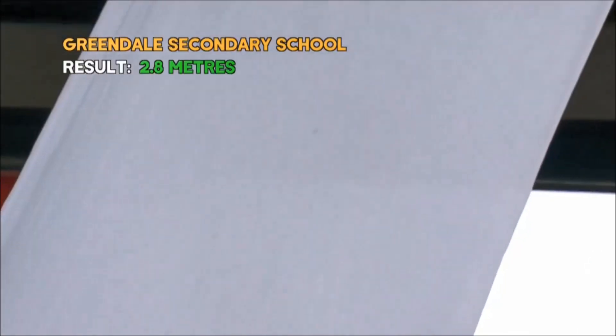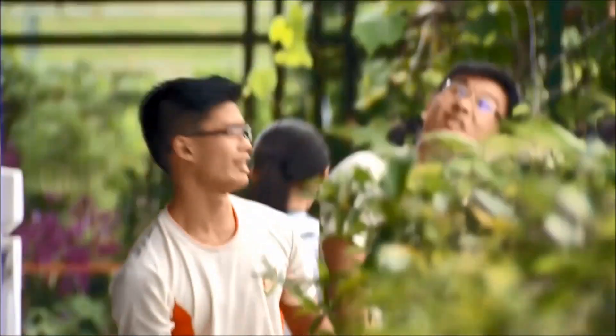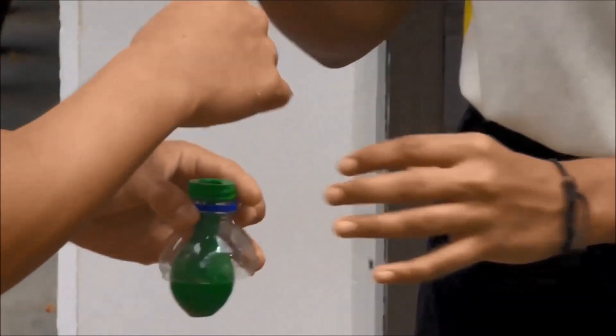Finally, a successful firing — three meters up. Greensdale stood out. Obviously the water cannon worked the best, and what I also liked is they clearly formulated the key point: they used the minimum amount of water.